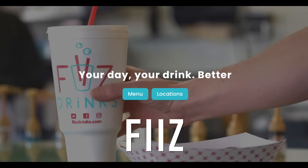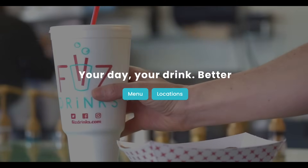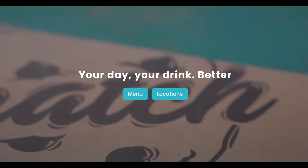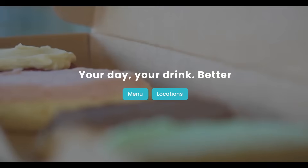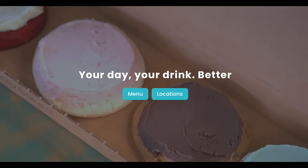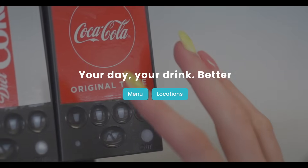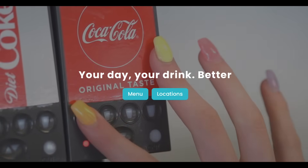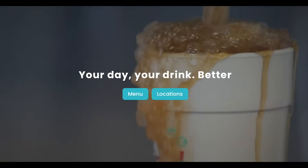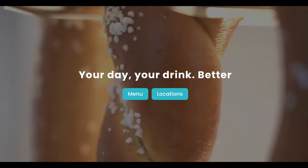We're going to stick with food here and bring up Fizz. This is a local fan favorite — mixed soda drinks. A lot of people in Utah, including myself, don't drink alcohol, so for a lot of us our vice tends to be these sugary sodas and sugar cookies. These types of places have really exploded in Utah. It's real popular to get these mixed drinks with your sugar cookies or pretzels for a little treat.